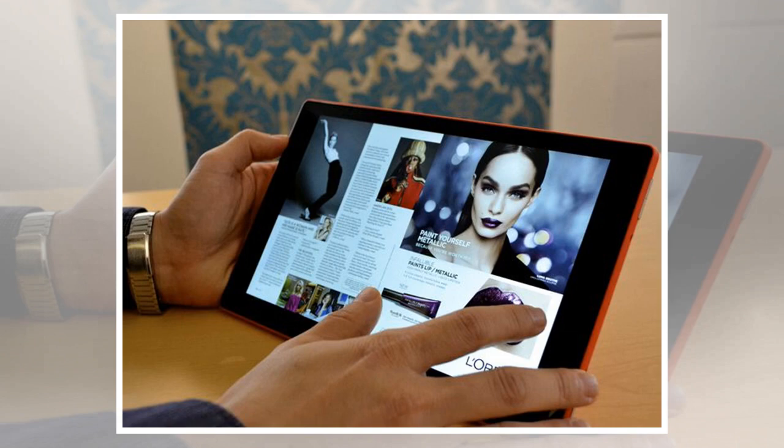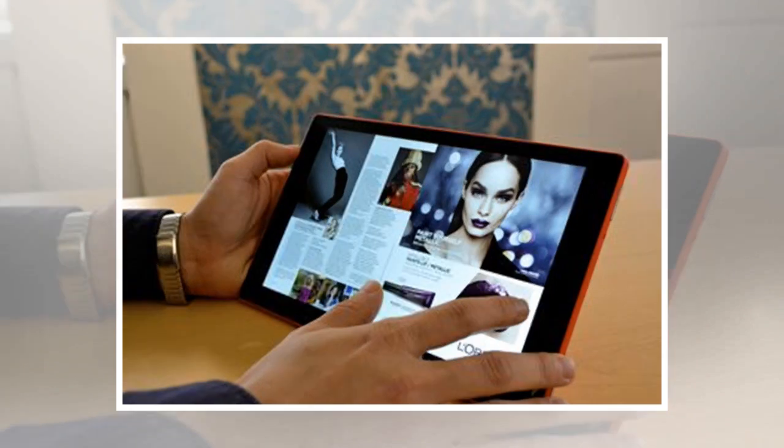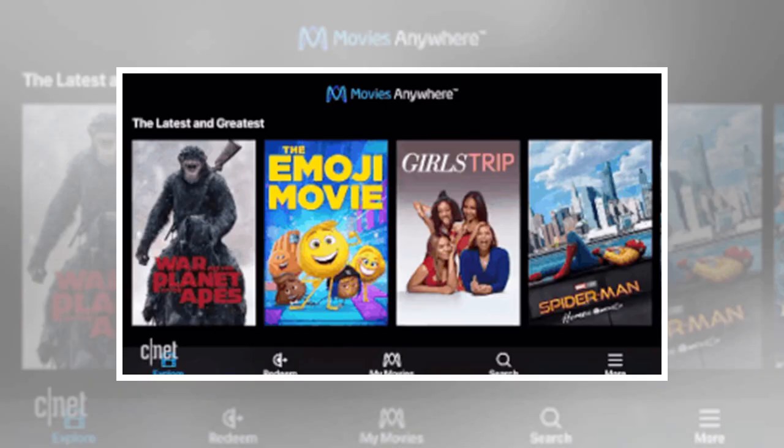Install Movies Anywhere. Movies Anywhere makes your Amazon, Google, iTunes, and Vudu movie libraries available on your Fire tablet. It's an Amazon tablet, which means you can watch movies only from Amazon's ecosystem, right? No — thanks to Movies Anywhere, you can access your Apple, Google, and Vudu movie libraries as well.